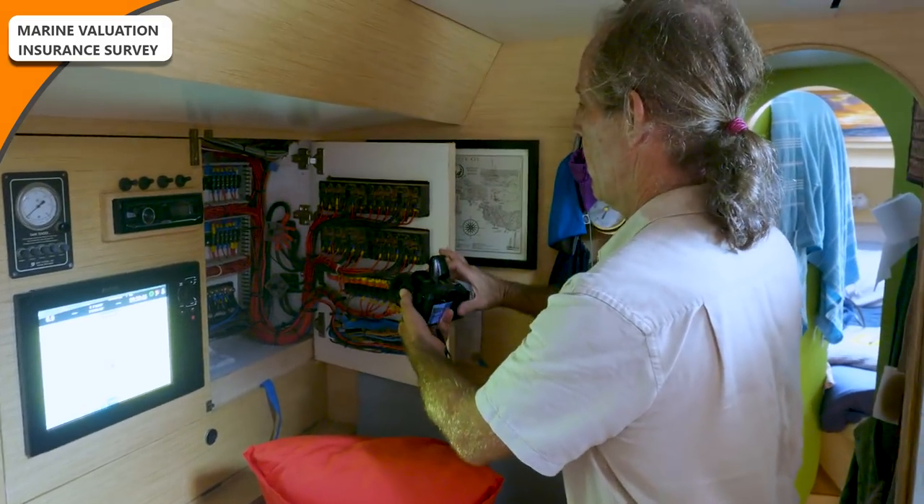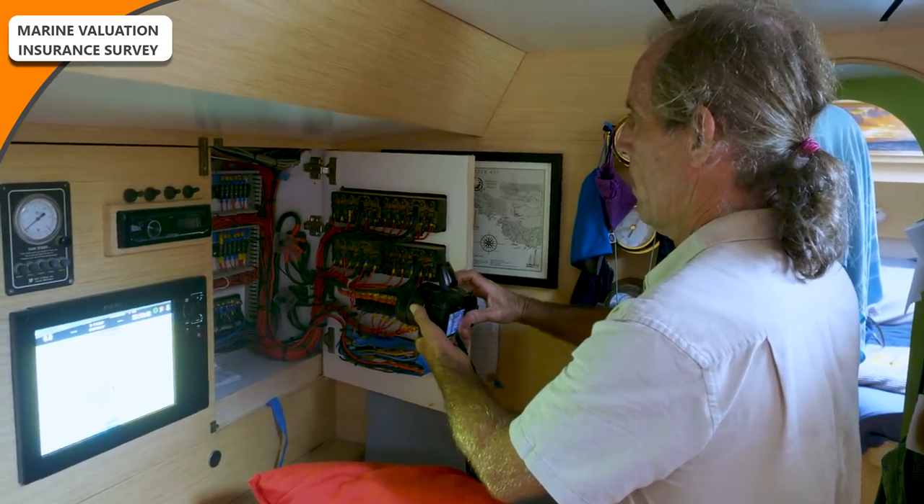Before we go into the details of our valuation survey, I just want to get clear that there are two types of marine survey. Firstly is the survey inspection that you have when you're buying a boat — a purchase survey. That's really detailed, that's a whole different ballgame to this one that we've just had, which is a simple valuation survey for insurance purposes.